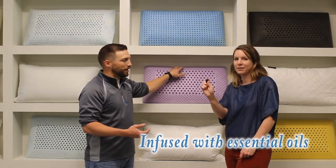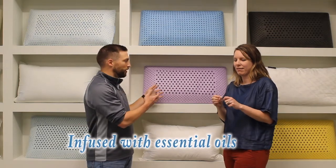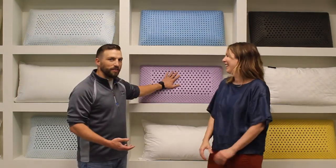It smells awesome. The packaging includes spritzers to help you refresh it, and you can buy more. This is real lavender essential oil. We also have it in chamomile and peppermint, but lavender is our best seller — people love it for sleep.